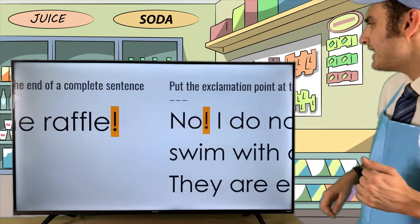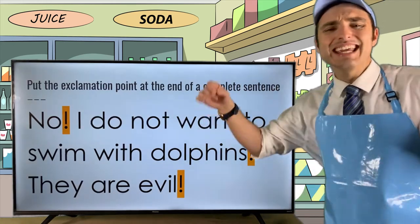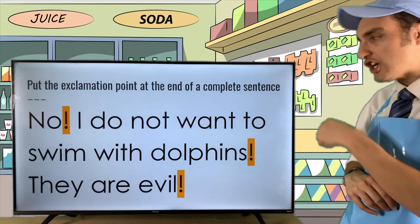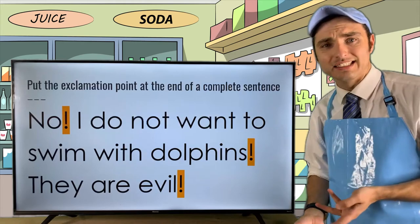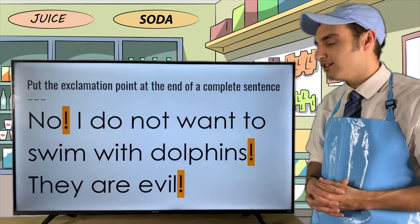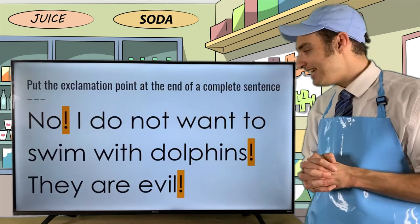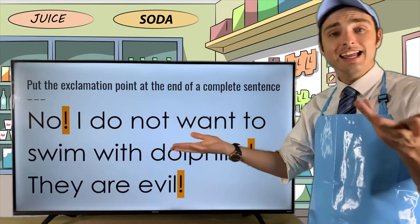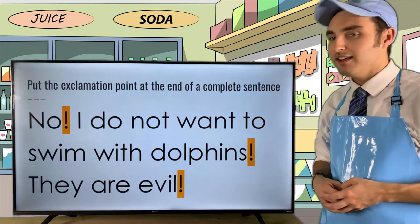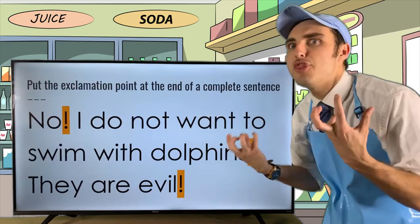Let's look at another example: 'No! I do not want to swim with dolphins! They are evil!' Here, 'No!' is a quick interjection followed by an exclamation point. 'I do not want to swim with dolphins' expresses fear and unwillingness. 'They are evil!' expresses strong hate and disdain. Since this is so dramatic, we put exclamation points at the end of each idea.